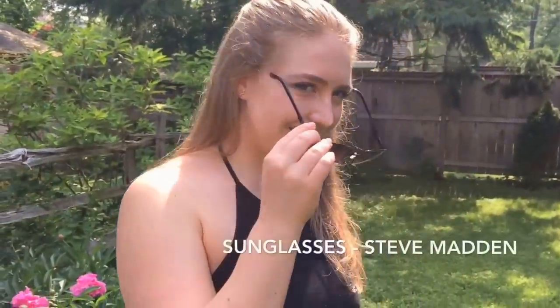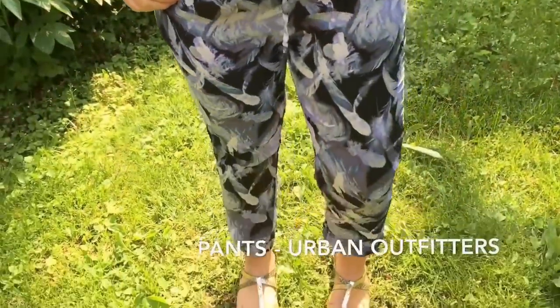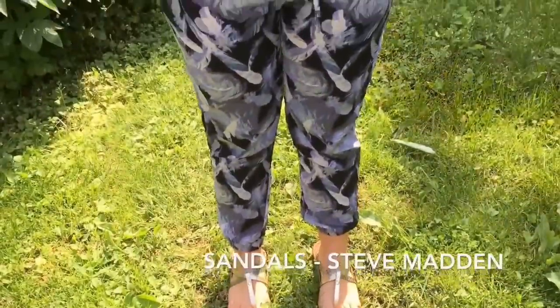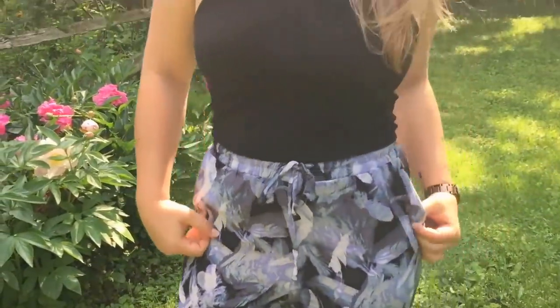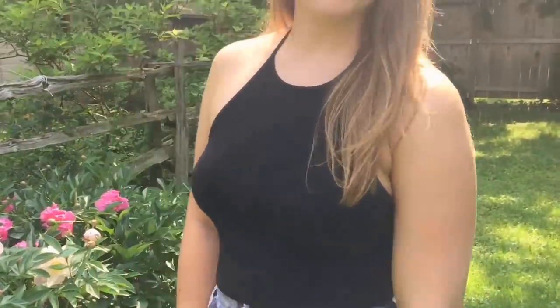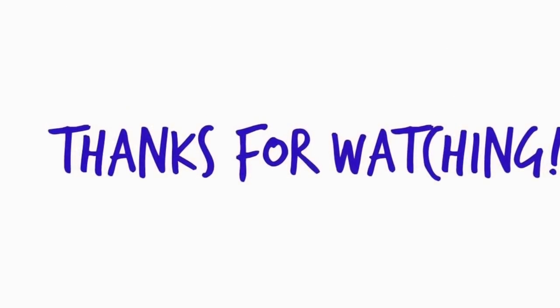Let's move on to the outfit. It's raining outside so if I do go outside, this is just going to get ruined. I don't even know why I straightened my hair.